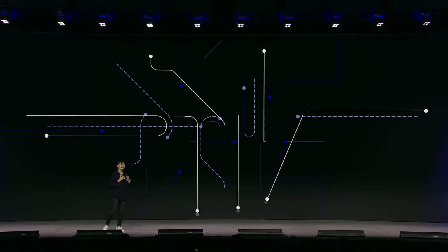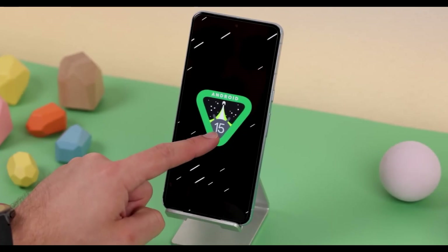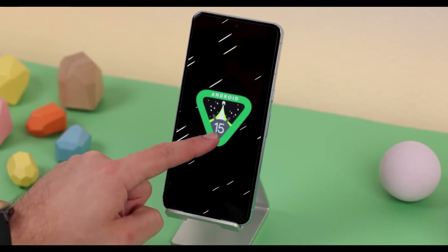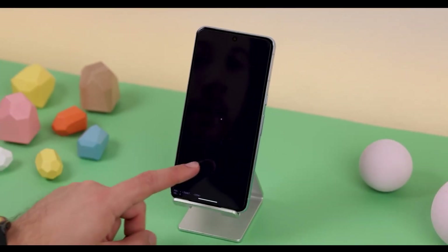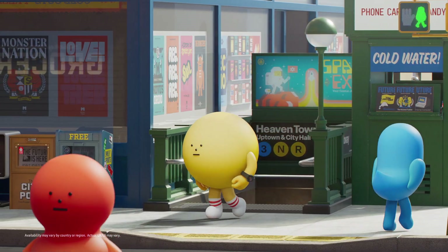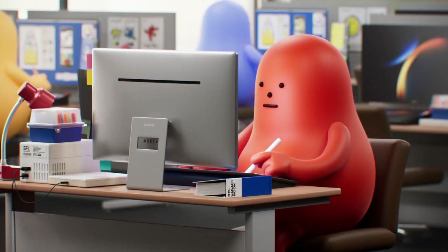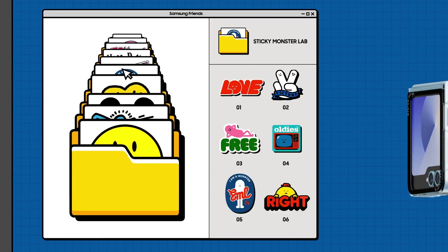With the One UI 7 beta just around the corner, Samsung is pulling out all the stops to refine the user experience and boost productivity across Galaxy devices. This update promises to be a game-changer, with Android 15 bringing fresh features and powerful tools. Galaxy users can look forward to an exciting start to the new year, as Samsung prepares for an impactful release that elevates everyday interactions and makes multitasking smoother than ever.